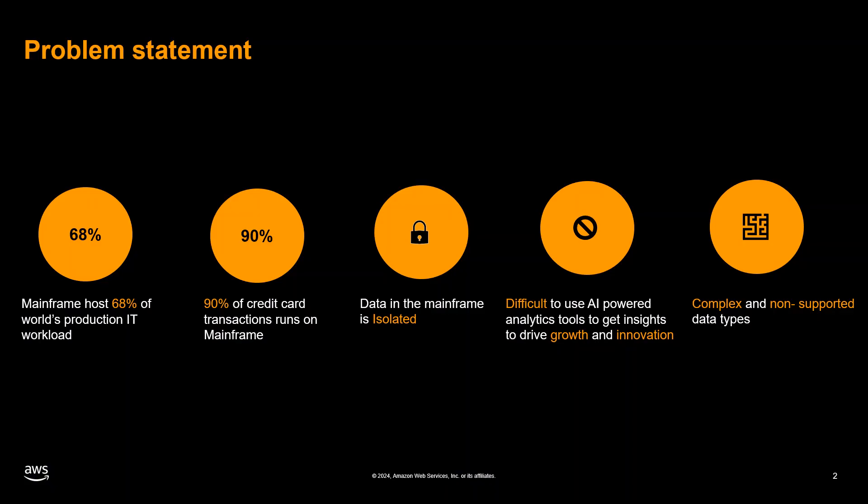Mainframes host 68 percent of the world's production IT workload, and 90 percent of credit card transactions still run on mainframes. Gaining insights from this massive data is crucial for businesses to drive growth and foster innovation. However, mainframe data remains isolated.